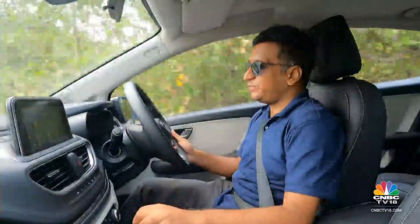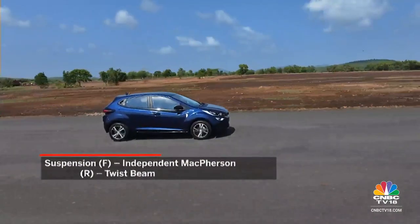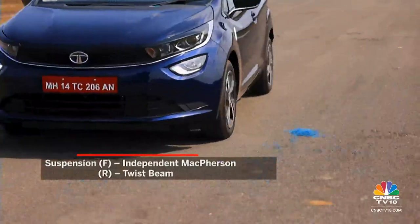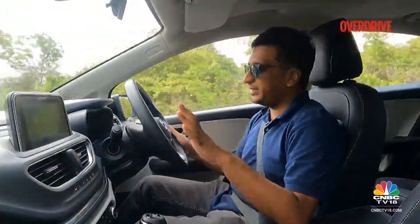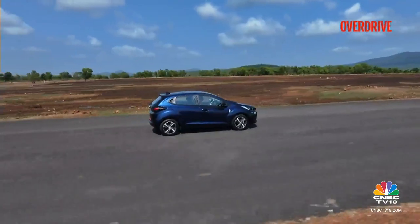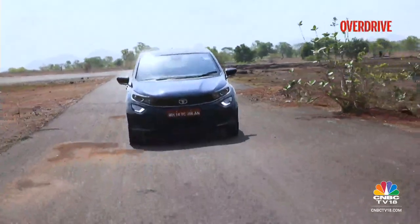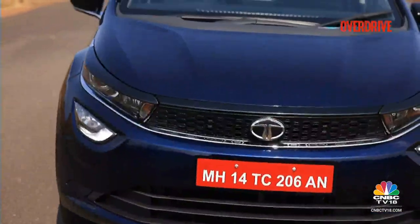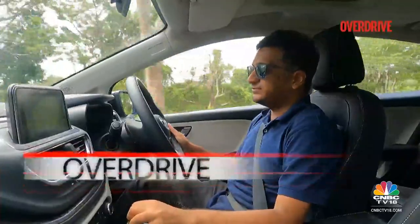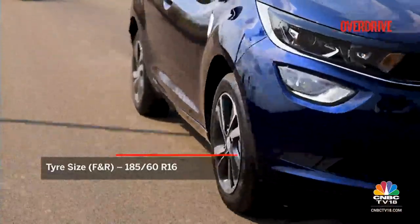Tata Motors says they've retuned the suspension for the added weight that comes with the iCNG version — the suspension has been made slightly firmer. The Altroz's ride, which was so composed and stable over a smooth surface, has remained. It feels very well planted. But when you come up to a rough patch of road or a sharp speed breaker, there is a loud thud — the suspension is a bit stiff. It still rounds off these bumps very well for a small hatchback, but it's slightly firmer than what the regular Altroz does.